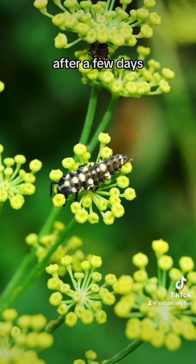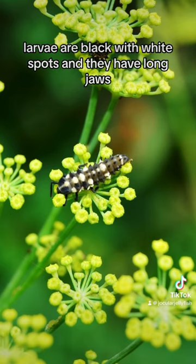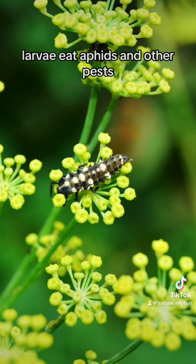Second, the larva. After a few days, the eggs hatch into larvae. Larvae are black with white spots, and they have long jaws. Larvae eat aphids and other pests.